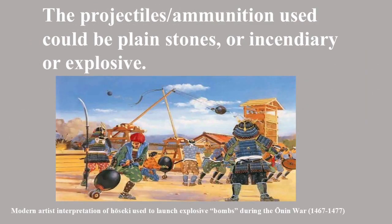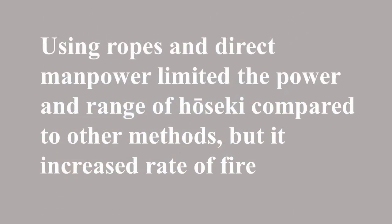There were various projectiles that could be used. Of course, plain old stones could be used as ammunition. In addition, incendiary and explosive weapons could be fired at the enemy. Using ropes to be pulled rather than a large amount of stored energy limited the power that could be delivered, which meant the weight of the projectile as well as its range were also more limited — but it did increase its rate of fire.